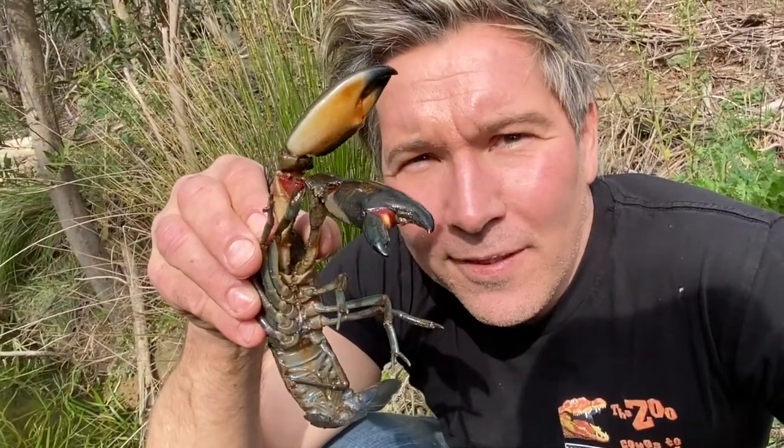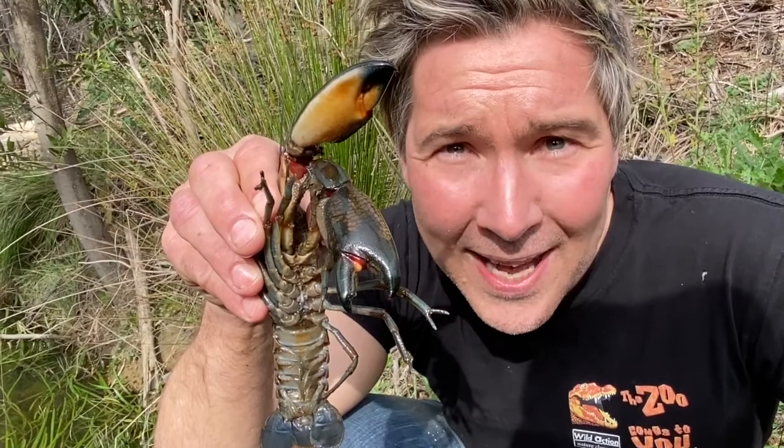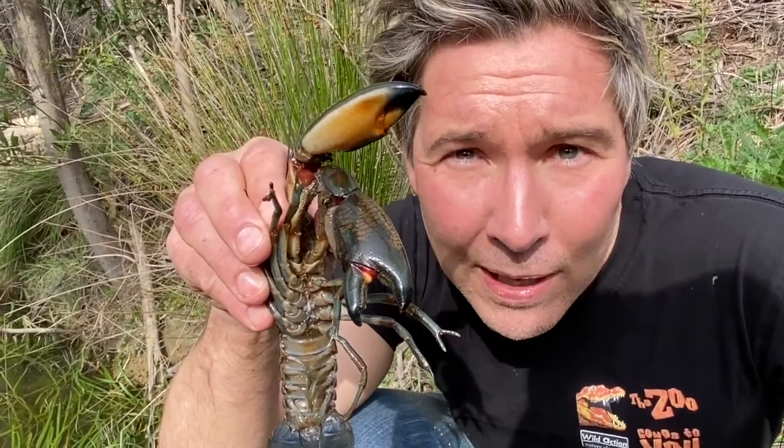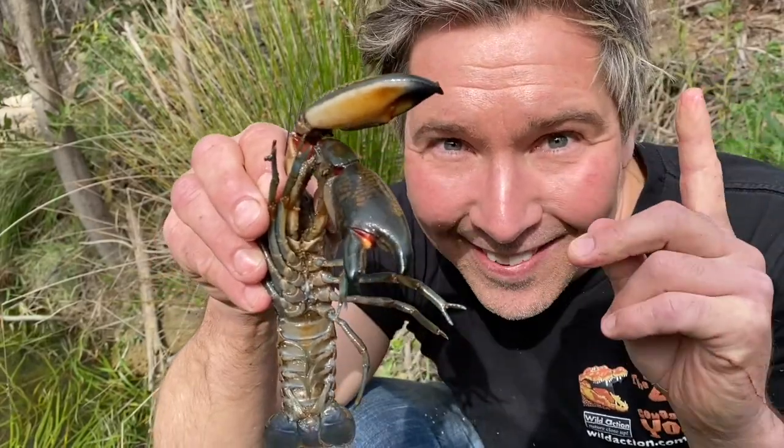You might be thinking: what is the job of a yabby? They're called a detritivore — they're scavengers. They clean up all of the organic matter in our rivers, streams, and wetlands. They recycle the nutrients. That's their job.